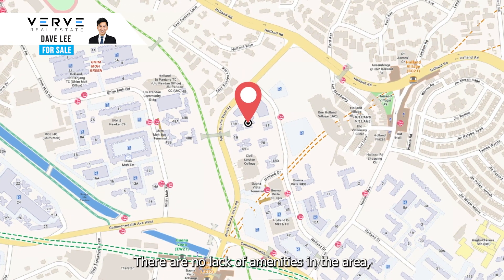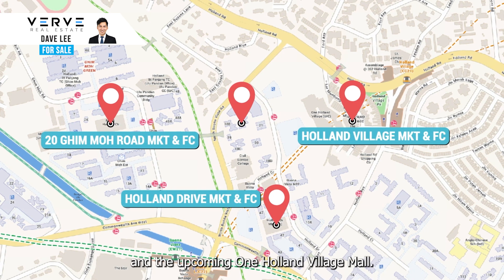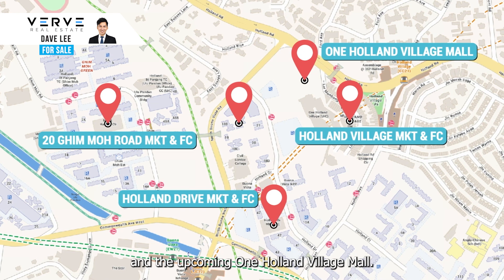There is no lack of amenities in the area, including hawker centres, supermarkets, and the upcoming One Holland Village Mall.